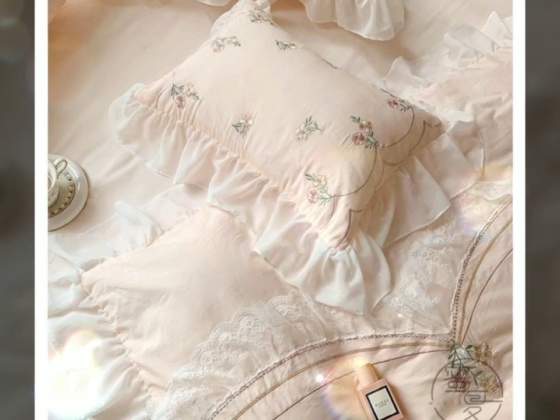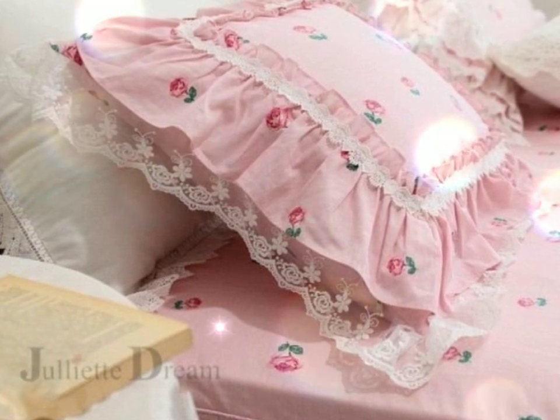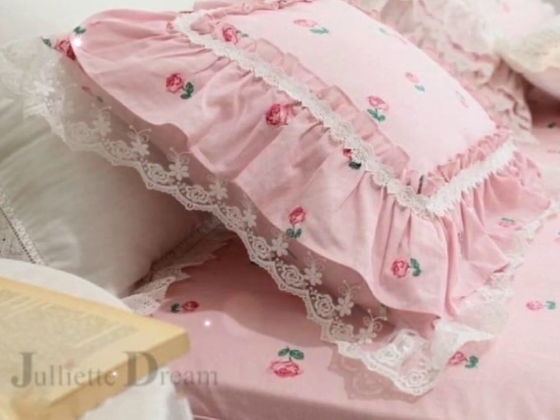Frills on cushions look very beautiful and add great beauty to rooms through their embellishments and other decorative details.